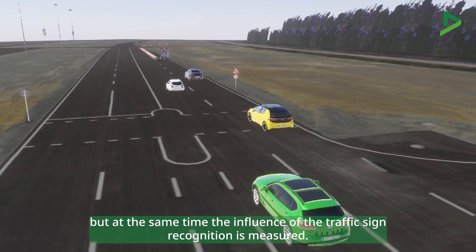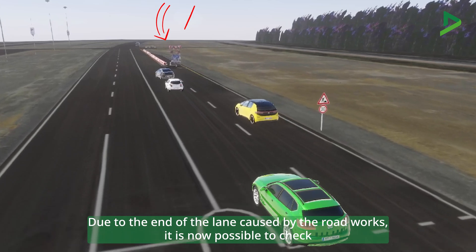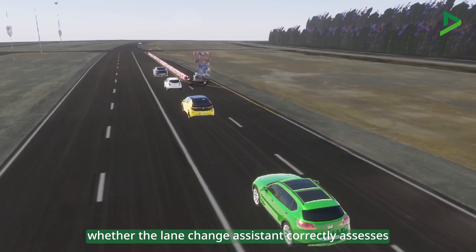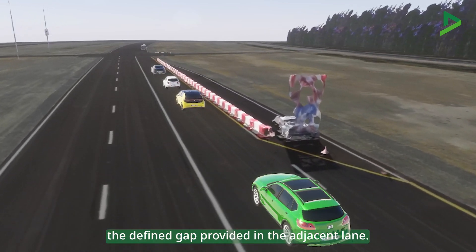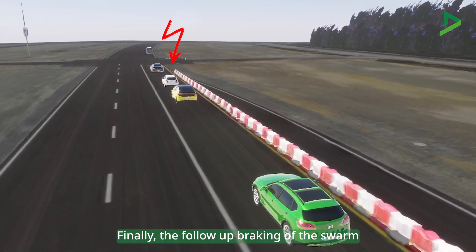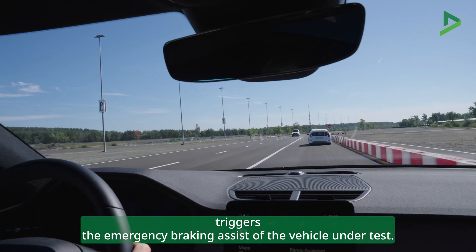The subsequent acceleration of all participants allows the adaptive cruise control of the test vehicle to approach its desired speed. But at the same time, the influence of traffic sign recognition is measured. Due to the end of the lane caused by roadblocks, it is now possible to check whether the lane change assistant correctly assesses the defined gap provided in the adjacent lane. Finally, the follow-up braking of the swarm triggers the emergency braking assist of the vehicle under test.